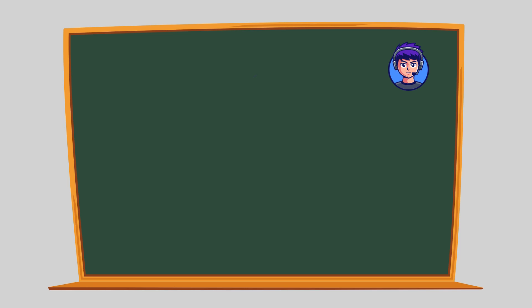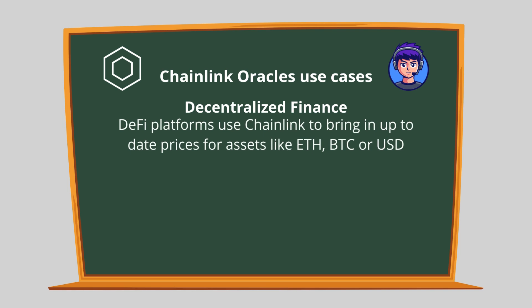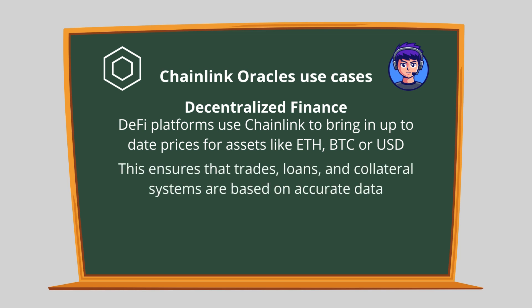Here are a few examples of how Chainlink oracles are used. Decentralized Finance (DeFi) platforms use Chainlink to bring in up-to-date prices for assets like ETH, Bitcoin, or USD. This ensures that trades, loans, and collateral systems are based on accurate data.